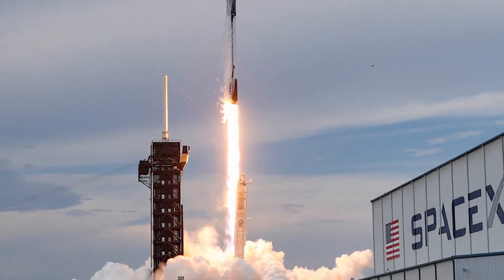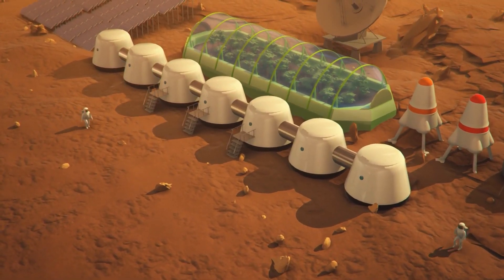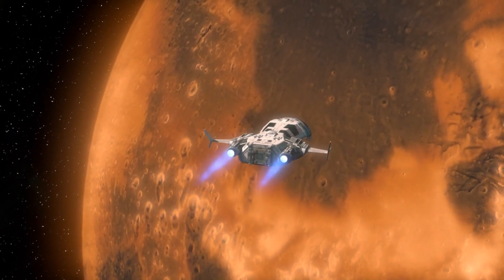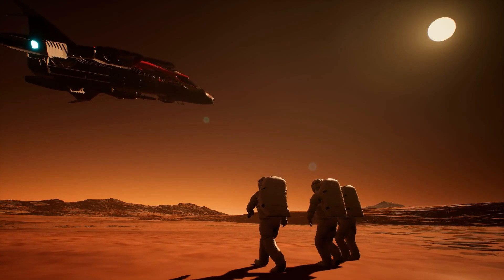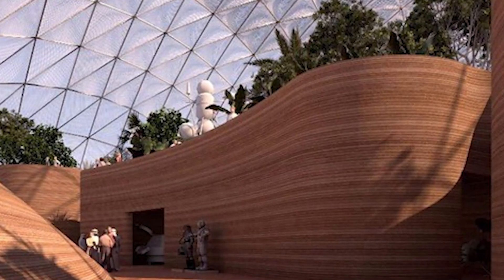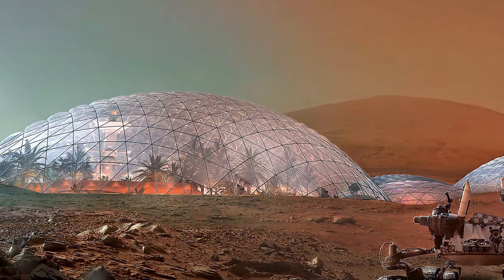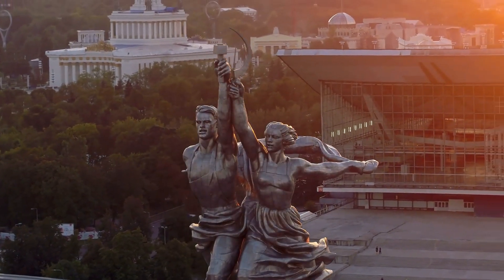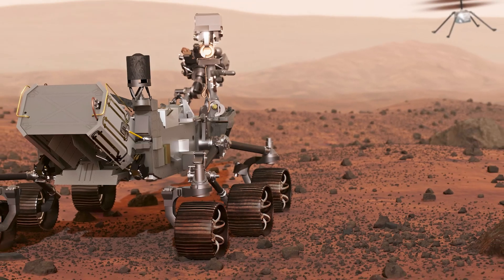Elon Musk and SpaceX are in a league of their own — they're not just talking about visiting Mars, but setting up shop there. With their Starship spacecraft, they're planning to send people to Mars, maybe as soon as the mid-2020s, and want to build a sustainable human presence on the planet. The UAE, fresh from their Hope Probe success, is building a Mars science city right here on Earth as a rehearsal space, testing out the tech and living conditions needed for when we make the big leap to the red planet. Russia's Roscosmos is also cooking up plans for Mars missions involving orbiters, landers, and possibly bringing back Martian samples.